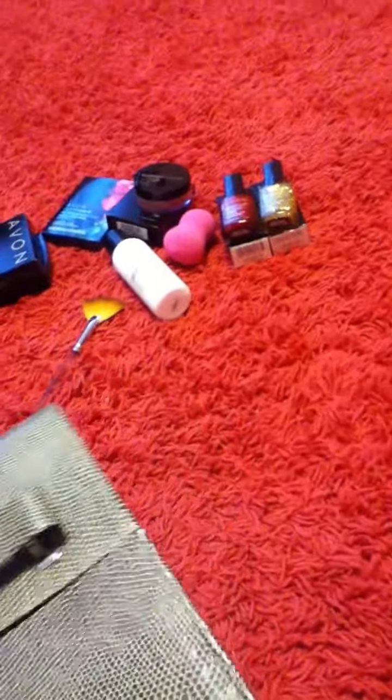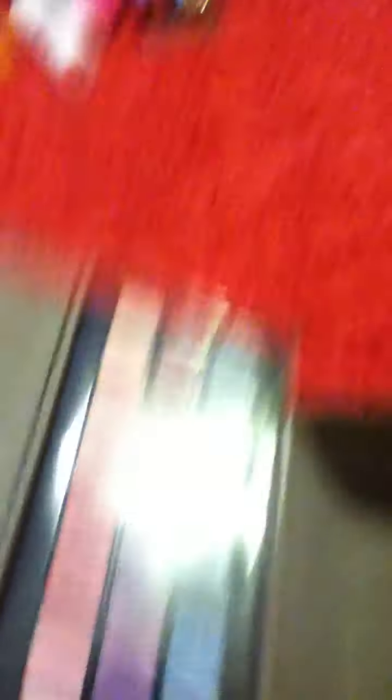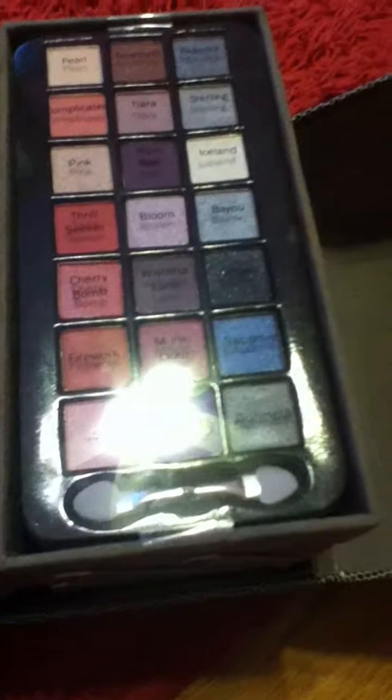I'm going to put all this stuff in my vanity. One more thing I got this Christmas — I didn't get it today, I got it at a Christmas party — is a Caboodle. Inside it's full of makeup. There are two sections full of eyeshadows: one is like pinks, purples, whites, and blacks, and the other is greens, yellows, and browns.